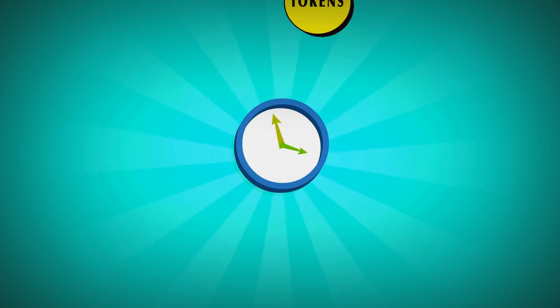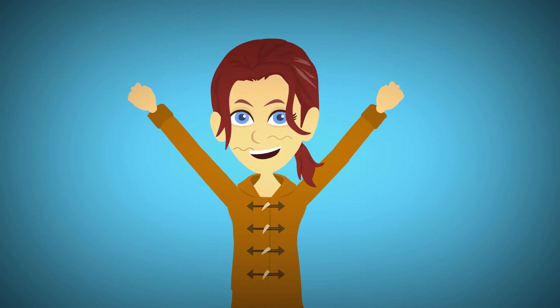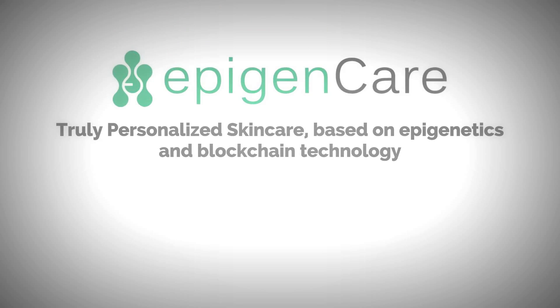She can't wait to spend the tokens on another test in a few months and see how her new skincare routine works out. EpigenCare — truly personalized skincare, based on epigenetics and blockchain technology. Learn more at token.epigencare.com.